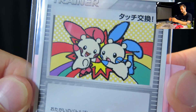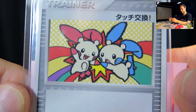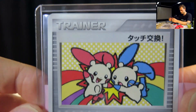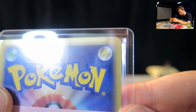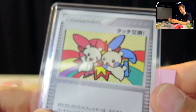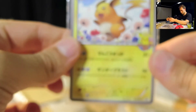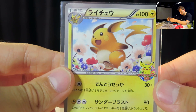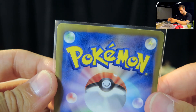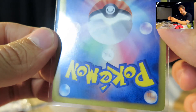Next we got a Plusle lenticular promo 2006 from the Japanese Touch Exchange Battle. I see a little something on the right edge, but other than that it looks really good — that might actually be PSA 9 material. And then we got this Reshiram promo. I'm not too sure what it's from exactly; I just thought it looked cool. It's from the Black and White era, so pretty nice.